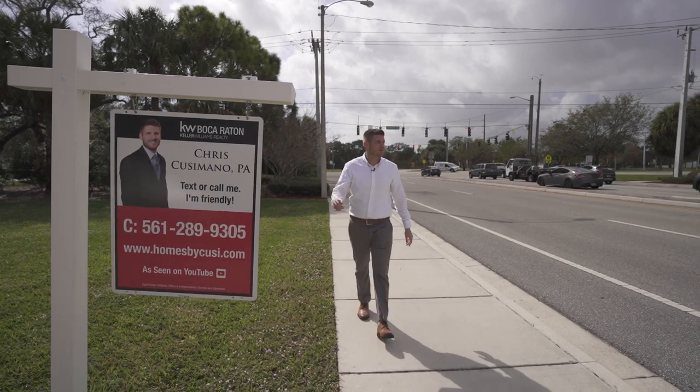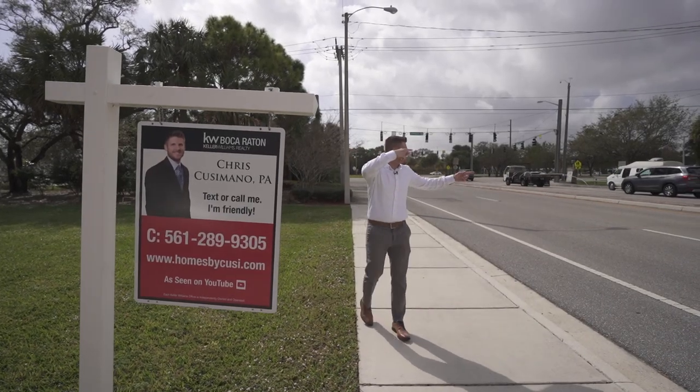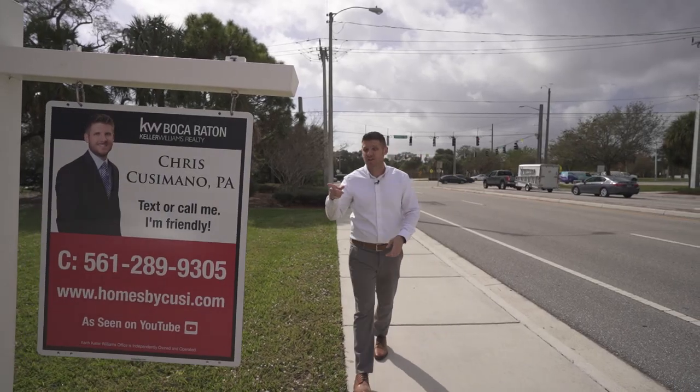You see this handsome man on this sign — well, that was great. Do you see this? That's gross. You can find this handsome man on this sign... all right, here we go.